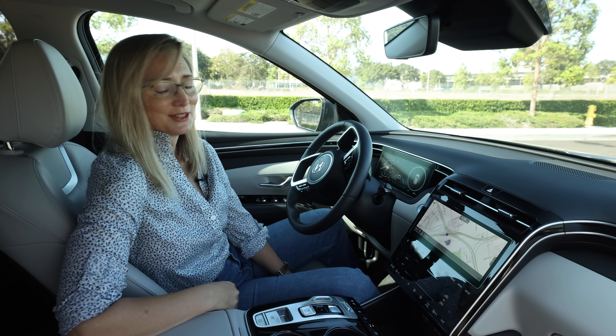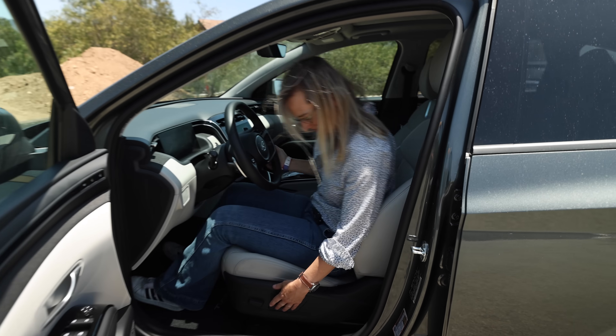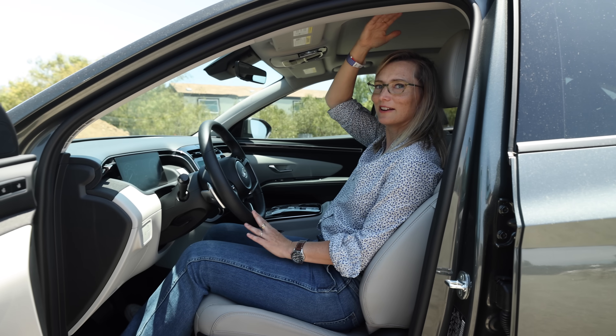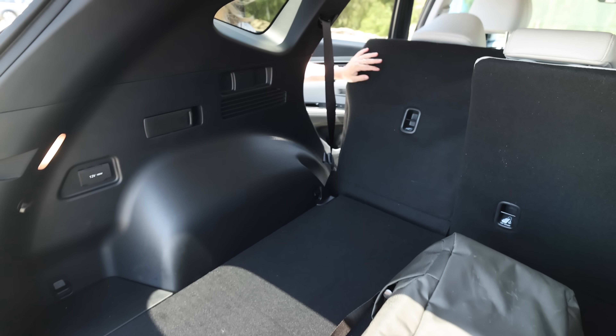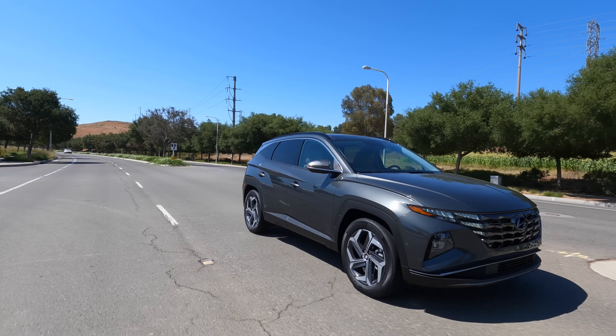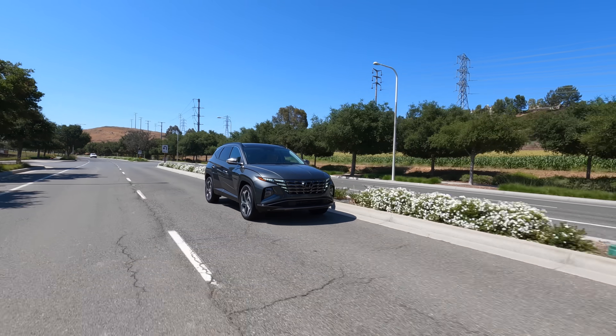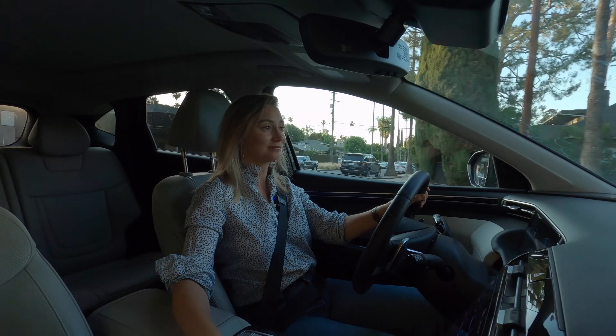To me, a volume knob is pretty key — but hey, that's just my opinion. Good seat comfort here, interior personal room, and cargo space as well. You don't sacrifice anything by way of cargo space if you opt for the hybrid — I know because this is what I'm driving. The Tucson gets a lot of options when it comes to picking the powertrain.